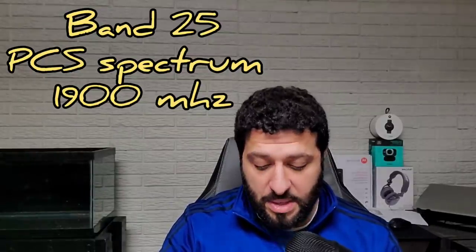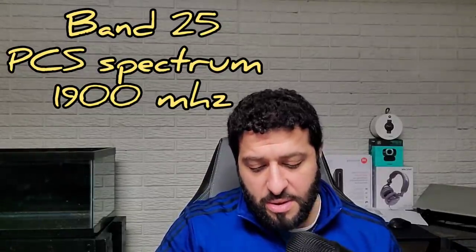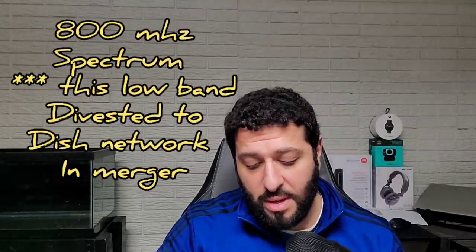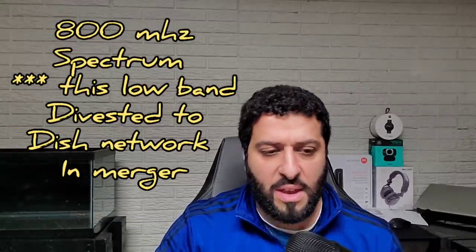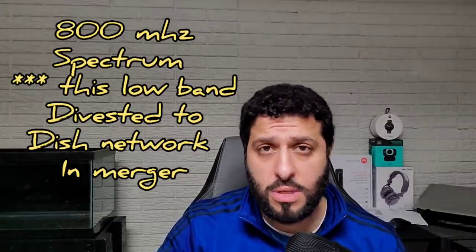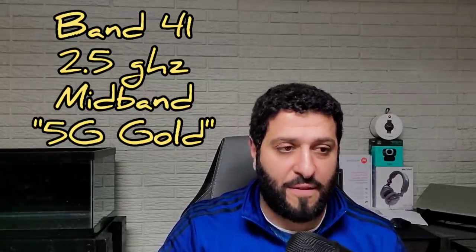A little information about those bands: Band 25 is Sprint's old PCS Spectrum — I believe that's their 1900 MHz frequency. Band 26 LTE is their long-range stuff, their 800 MHz frequency, which I believe they acquired from the Nextel purchase back in the 2000s. The most important band for capacity and speed on the Sprint network is band 41, their 2.5 GHz frequency spectrum — this is also their 5G gold. Sprint also has coverage in Puerto Rico via the Open Mobile purchase, which is band 13, so that may be native Sprint coverage rather than roaming.